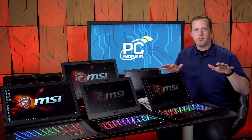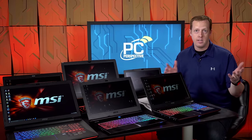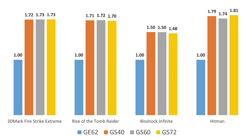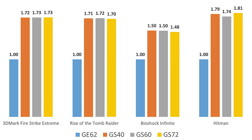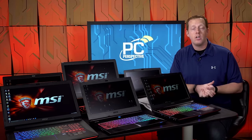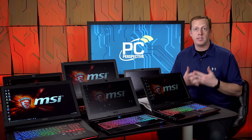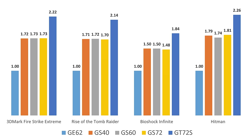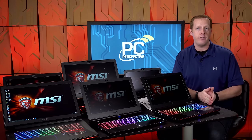The GE62 with GTX 960M is our baseline at 1.0. You can game at 1080p and find image quality settings that work without a problem. Stepping up to any of the three GS models with the GTX 970M gives you a solid 50 to 80% boost in gaming performance at the same resolution — meaning you can play newer games at better image quality settings, and even have a better chance of running at 2560x1440 on an external monitor. Going up to the GTX 980M in the GT72S gives you 2.25x the performance of the 960M — more than double.